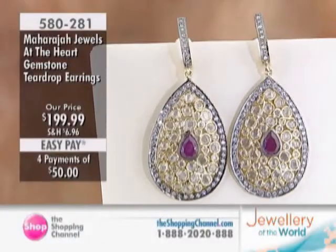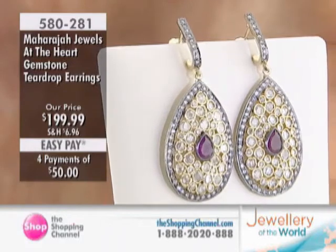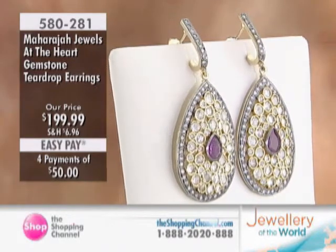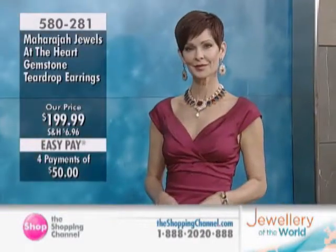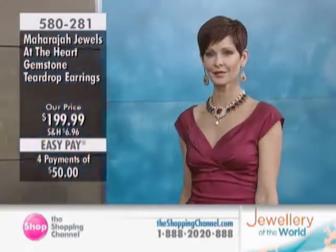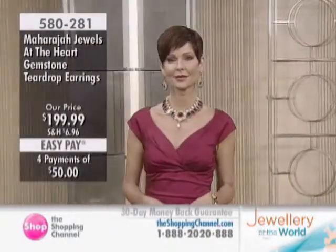We are in the middle of our Maharaja Jewels Hour, which is part of our Jewelry of the World event. The Jewelry of the World event features exotic gemstones and distinct designs from Italy to India, Ireland to Nepal, and everywhere in between. This hour, specifically, it's the Maharaja Jewels line.